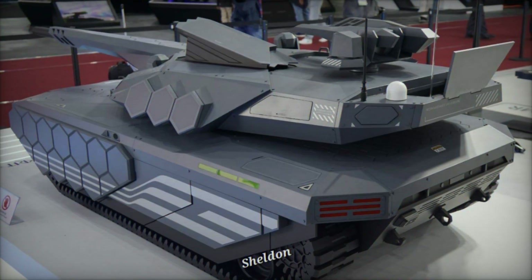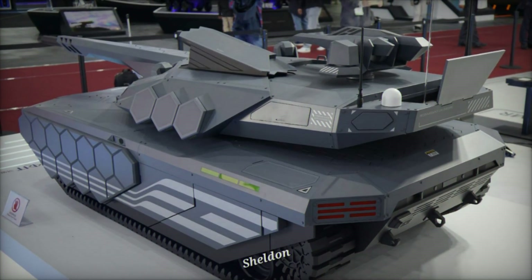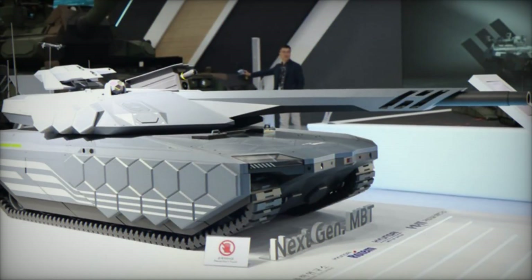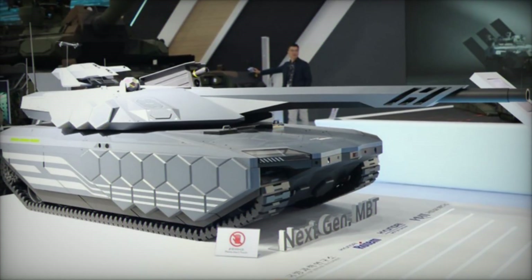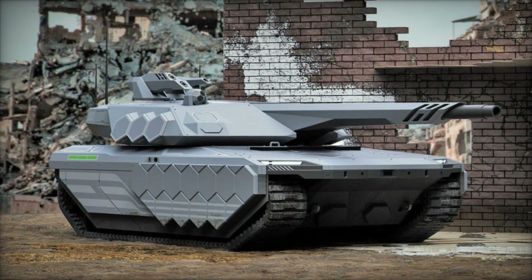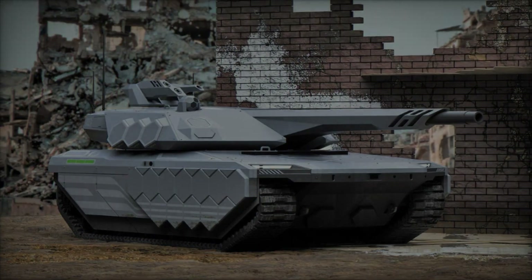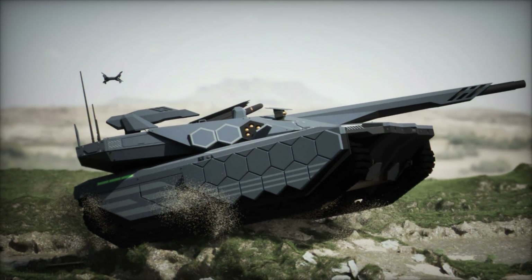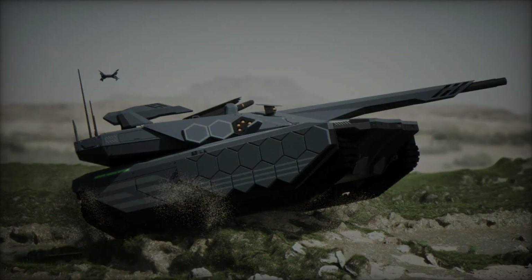The NGMBT is equipped with a suite of advanced defensive technologies. It includes a directional infrared countermeasures (DIRCM) system to counter heat-seeking missiles, an active protection system (APS) to intercept incoming projectiles, and a drone jamming device to neutralize aerial threats. The tank's low-profile design, along with reduced radar and infrared signatures, enhances its stealth capabilities, making it difficult to detect on the battlefield. This design philosophy is reminiscent of the stealthy Polish PL-01 tank.